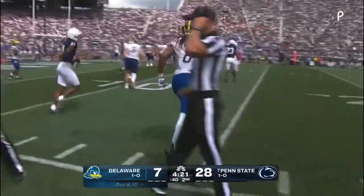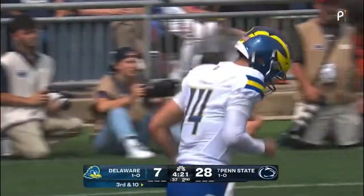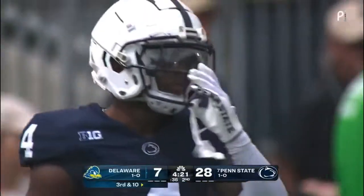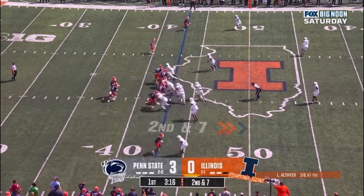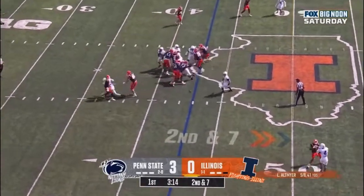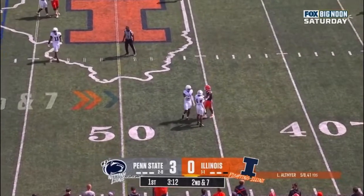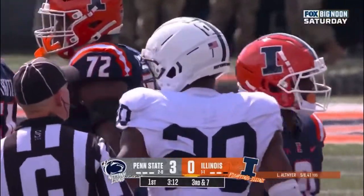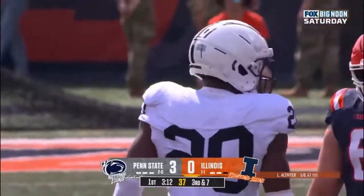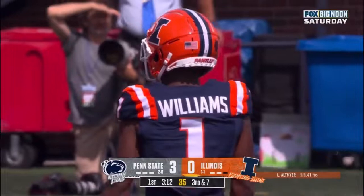Thrown towards the sideline in the general direction of Chandler Harvin. But this Delaware offense — they have a touchdown, a 66-yard run. Altmaier hit as he throws incomplete. His receiver, Isaiah Williams, wasn't even ready — he hadn't turned to look for the ball. And that will bring up third and 31.